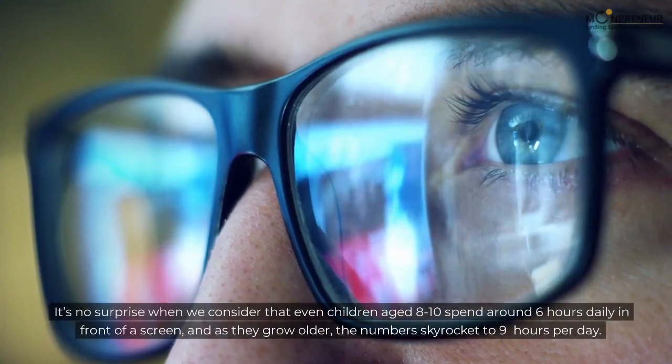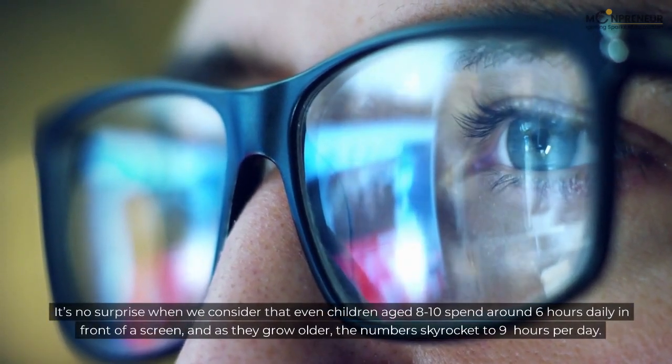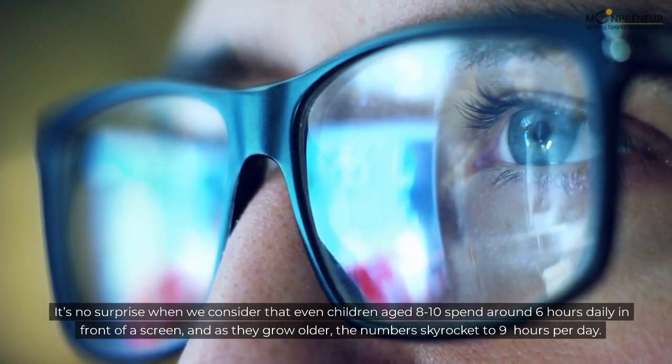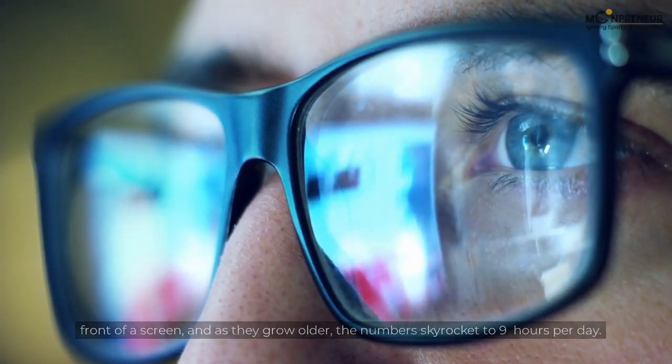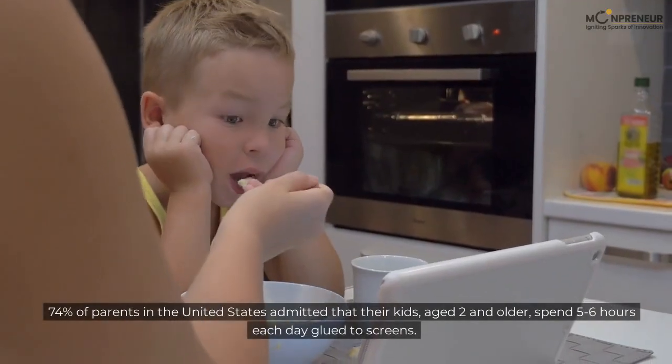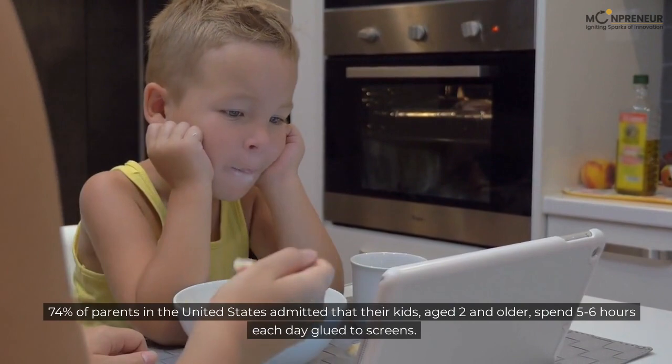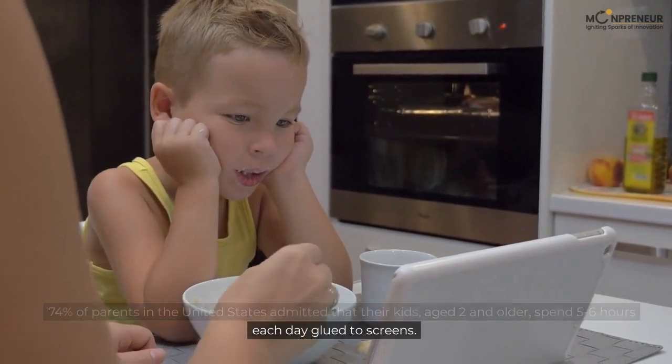It's no surprise when we consider that even children aged 8 to 10 spend around 6 hours daily in front of a screen, and as they grow older, the numbers skyrocket to 9 hours per day. 74% of parents in the United States admitted that their kids, aged 2 and older, spend 5 to 6 hours each day glued to screens.